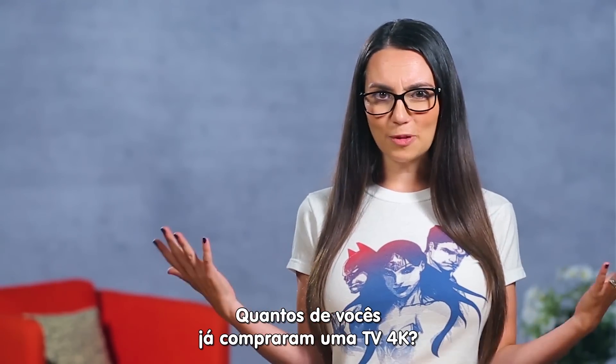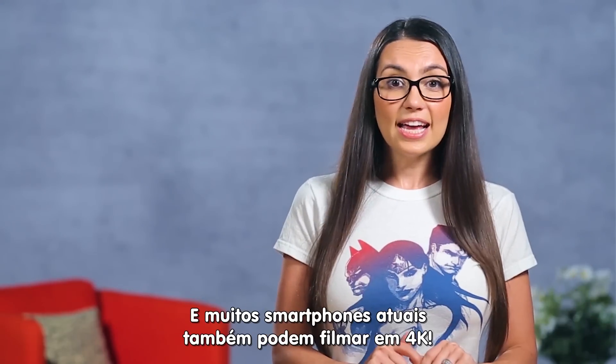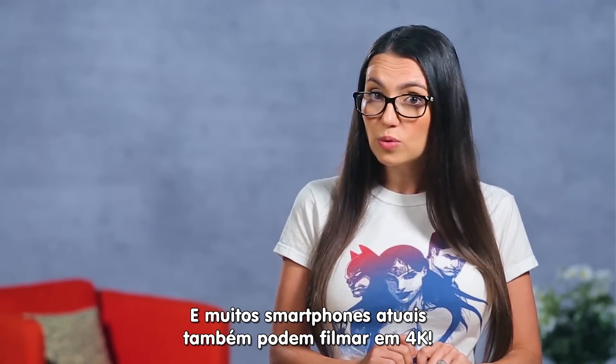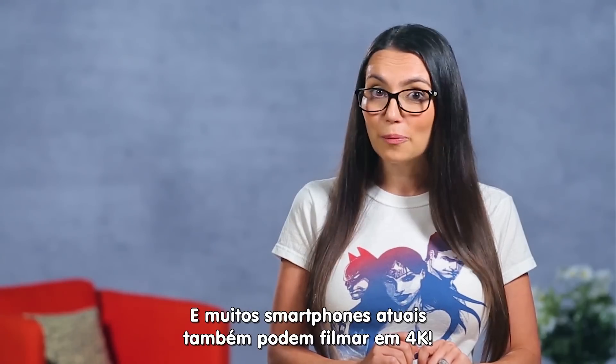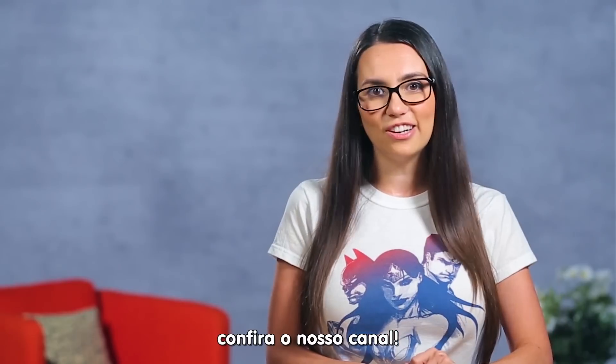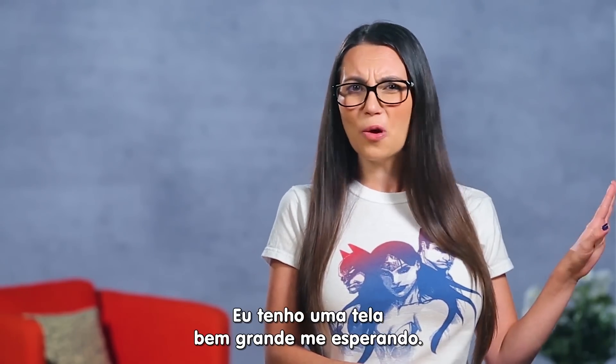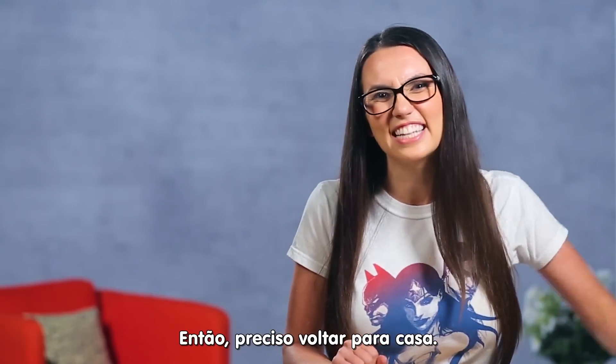So who of you have already made the 4K TV upgrade? Do you actually notice a difference? Let us know in the comments below. And you know, many phones nowadays are 4K filming machines. If you want to learn how to shoot better video on an iPhone, check out this video here. That's all for now — I've got a really large screen to go watch stuff on, so I gotta get back to that.